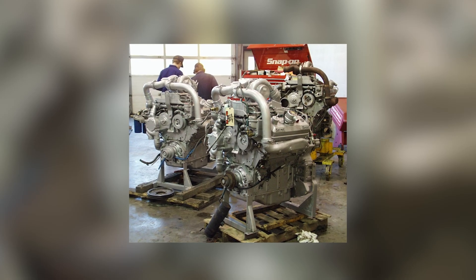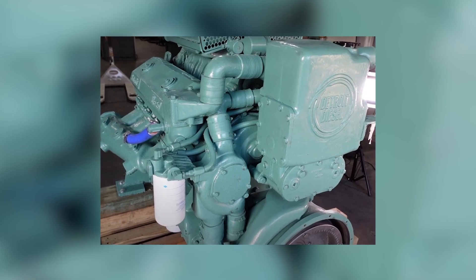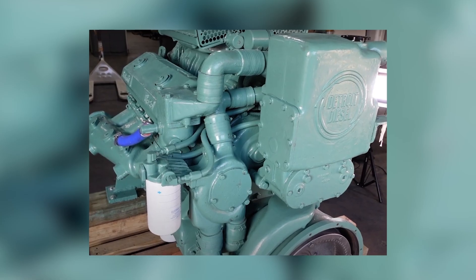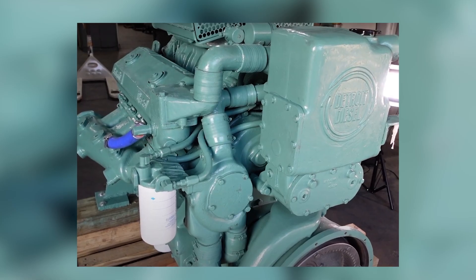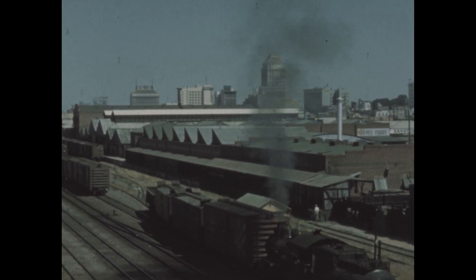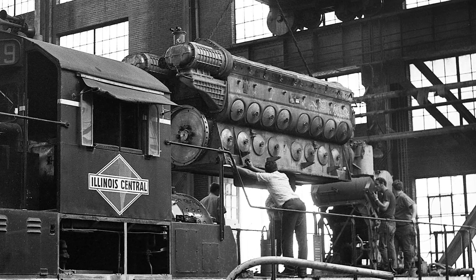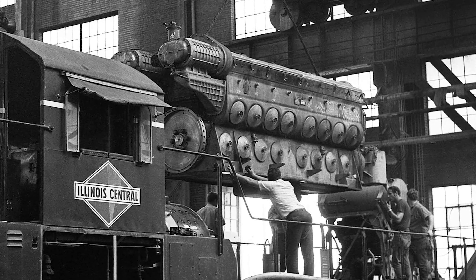The company even built training schools, complete with cutaway engines and transparent models, so railroad mechanics could understand the internal flow of air, fuel, and power. They were taught not just to repair, but to think like engineers. This was GM's industrial genius at work — make complex technology so standardized that anyone could keep it running. And it worked. By 1940, the 567 had proven itself in the FT demonstrator, a four-unit locomotive consist that toured the nation, proving diesel supremacy over steam.